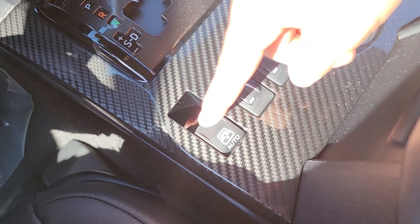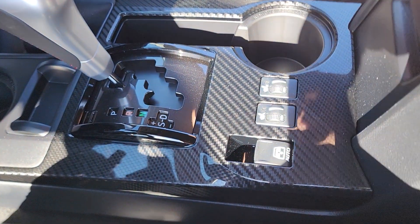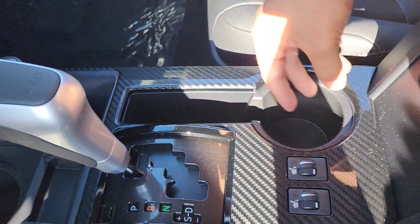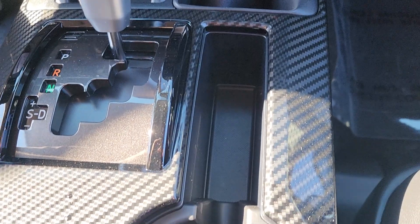Just below that we have our window switch for the rear sliding glass. We also have heated seats for the driver and passenger, our second cup holder, and this entire center area here is carbon fiber.